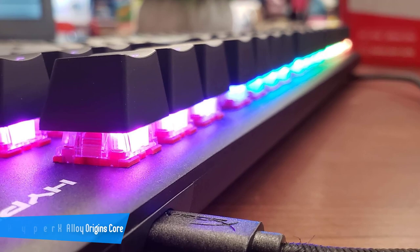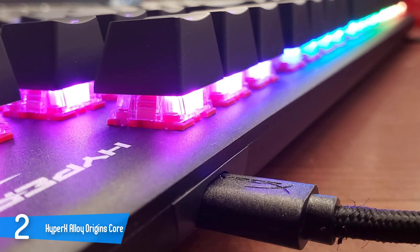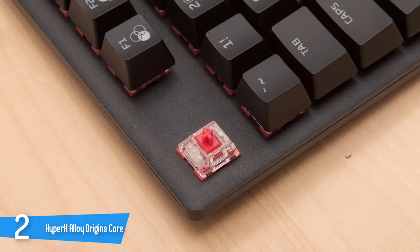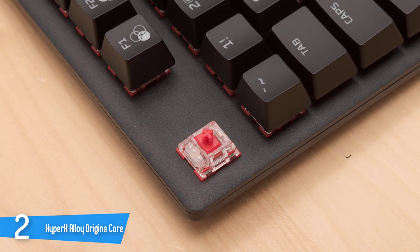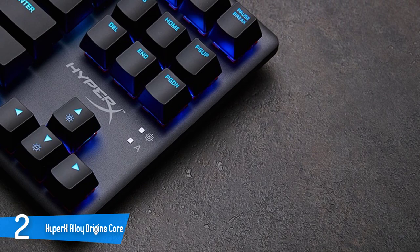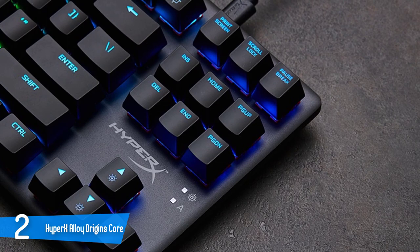Number 2: HyperX Alloy Origins Core Red Switch. When it comes to gaming keyboards, people search for aesthetics and efficiency, and if you're one of them, then the HyperX Alloy Origins Core has something in store for you. HyperX is expanding their line of gaming keyboards with the Alloy Origins Core, which sports the same HyperX Red Switches as its bigger brother, the Alloy Origins. The HyperX Alloy Origins Core is an extremely compact, 10-keyless keyboard that uses custom HyperX mechanical switches. Designed specifically for gamers, these switches provide the best combination of performance, style, and reliability. The key switches feature exposed LEDs for vibrant lighting.